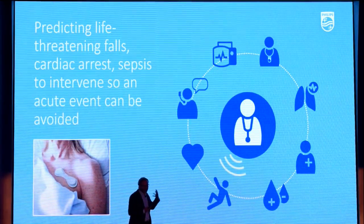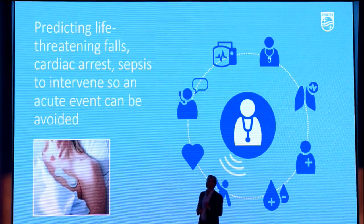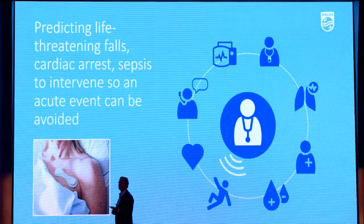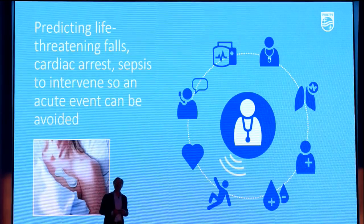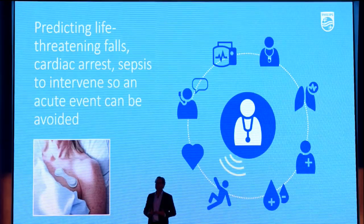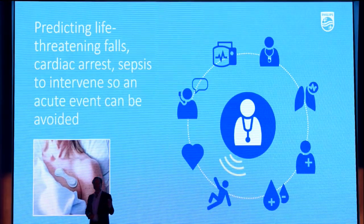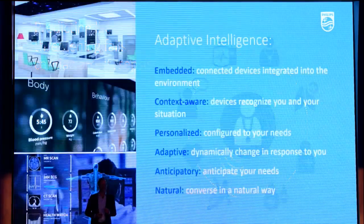Already today, we can predict a fall. Already today, we can predict cardiac arrest. We've seen 250 million patients — we gleaned from the data the early indicators of onset of cardiac arrest, sepsis, and even delirium. By the way, those are the three major causes of death in an ICU. Already today, we can do this. But we don't want to do it just in the ICU, where everything is well controlled — we want to be able to do it everywhere. And we should be able to. This is not in the far distant future; this is going to happen in the next couple of years.